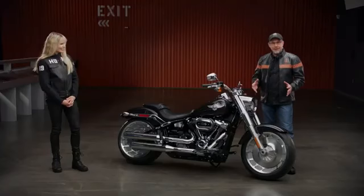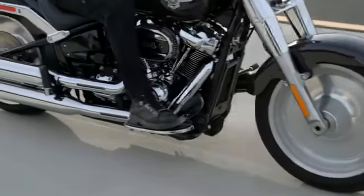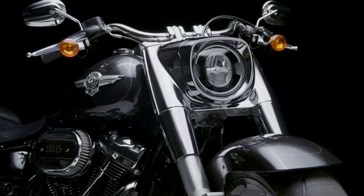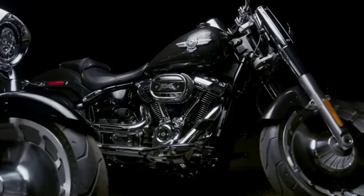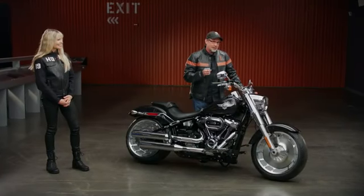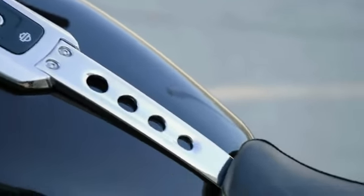Starting with the front end, this massive front wheel and tire combination — 160 millimeter wide front tire with a chopped fender to expose that beautiful tire a little bit more. These chrome cover upper fork tubes, this beautiful headlight nacelle that's chromed out, the risers. I love this piece because from a rider's perspective, you're looking down at this and all you see is attention to detail.